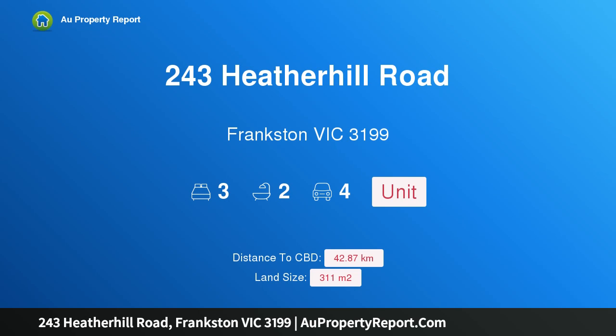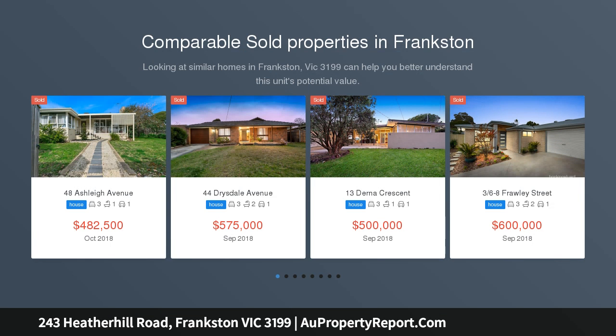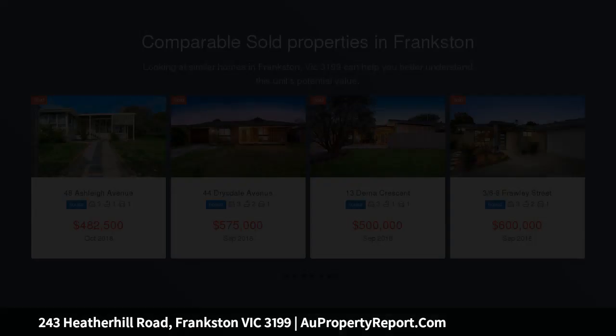Hi, I am glad to introduce property 243 Heather Hill Road, Frankston Victoria 3199 — looks like you've found it. Auction Saturday the 27th of October at 12pm. Open for inspection this Saturday the 6th of October between 1:30 to 2pm.